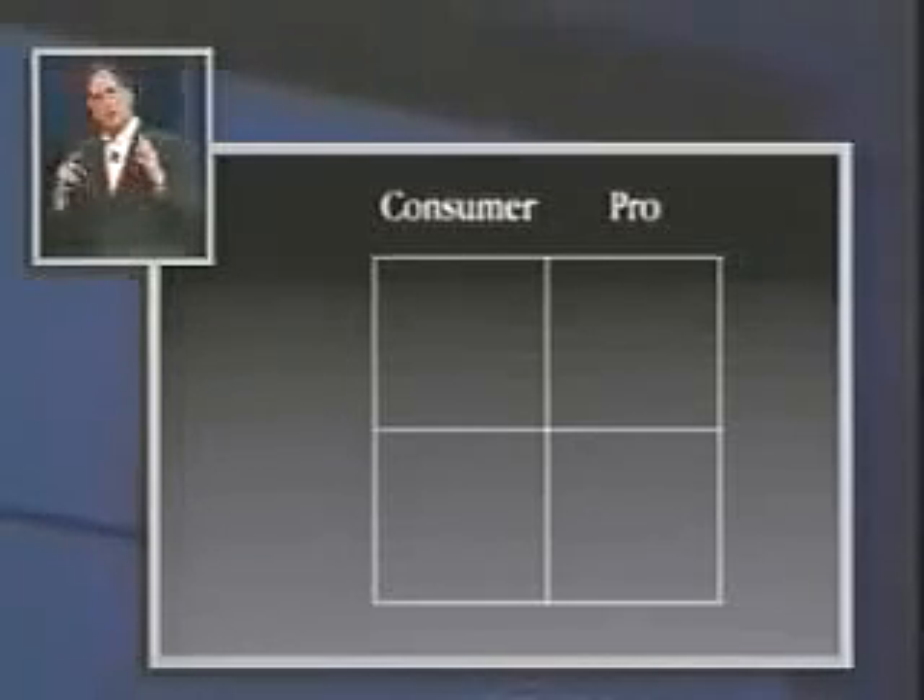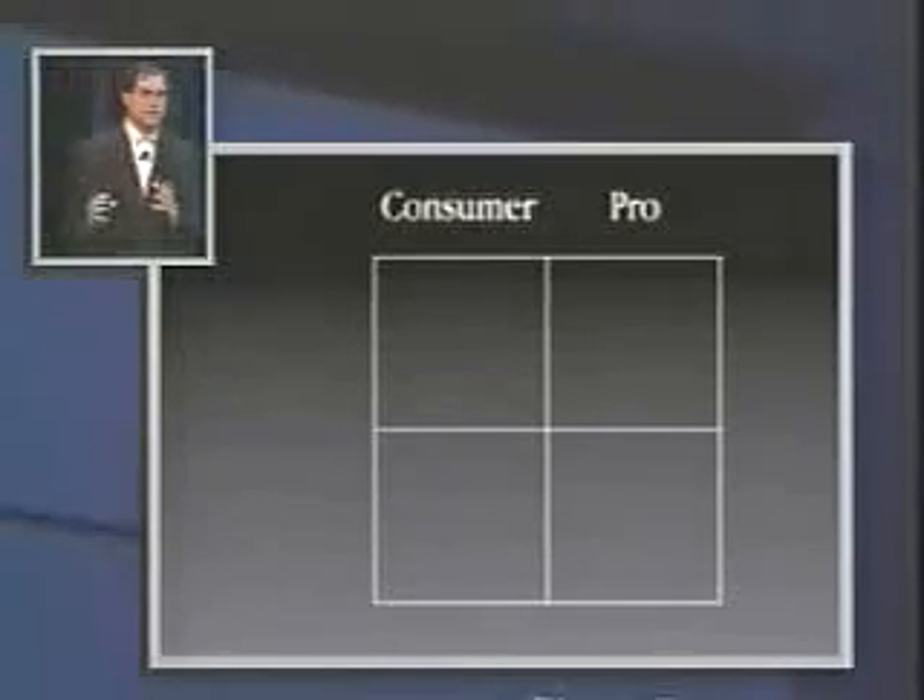We went back to Business School 101 and asked: what do our customers want in our products? What kind of products do they want? They wanted two fundamental kinds of products — consumer products and pro products. Our design and publishing customers primarily wanted the pro products, and our education customers primarily wanted the consumer products.